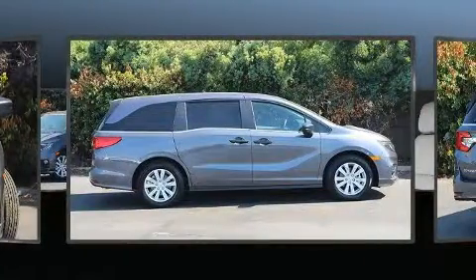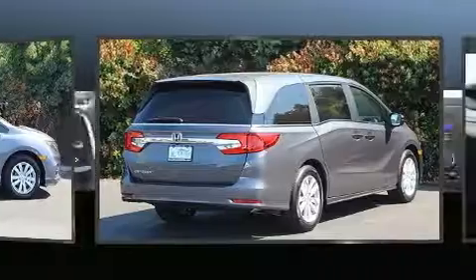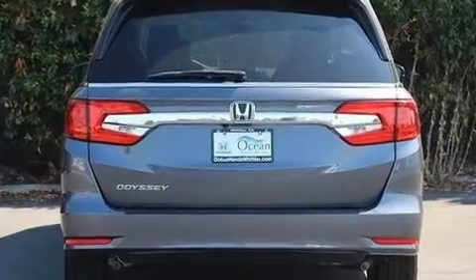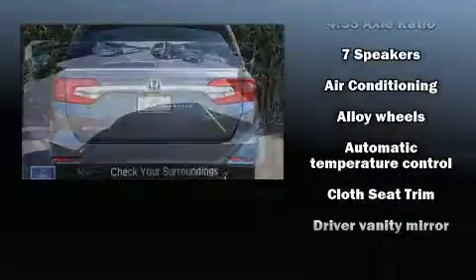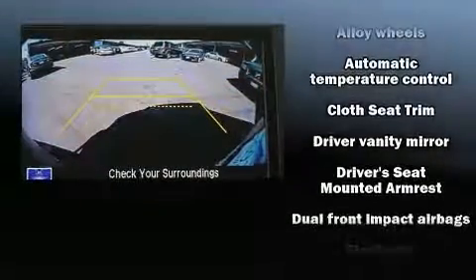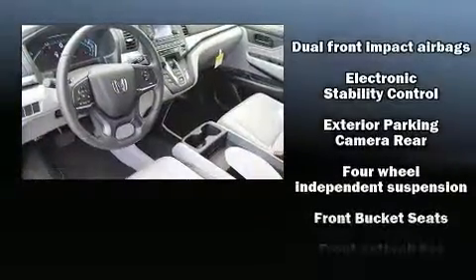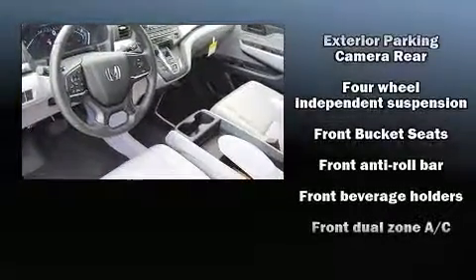Premium features include a tachometer, power door mirrors, and power front seats. Storage solutions are integrated throughout the interior, demonstrating thoughtful attention to detail. Passengers in the third row enjoy seat back reclining functionality, providing an extra level of comfort and convenience.